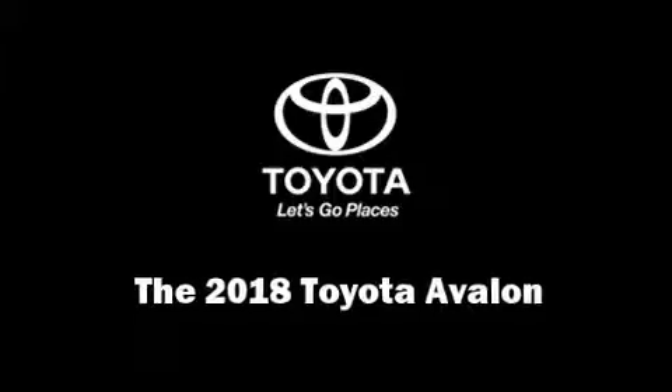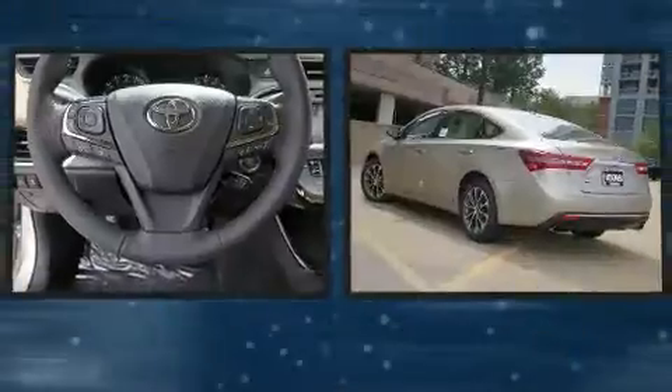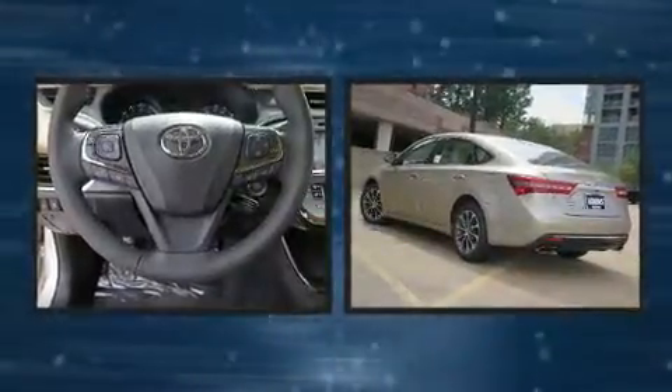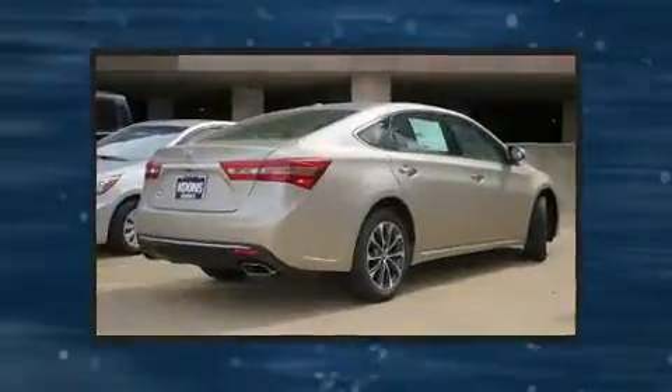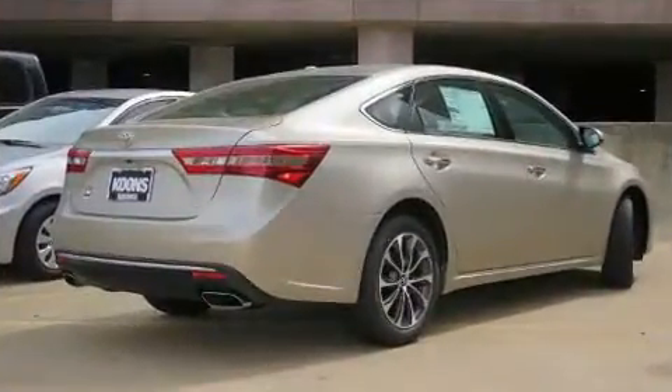You can expect a lot from the 2018 Toyota Avalon. This four-door, five-passenger sedan offers the features and options for which you've been searching. It features a front-wheel drive platform, an automatic transmission, and a 3.5-liter six-cylinder engine.